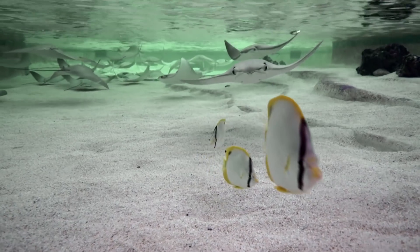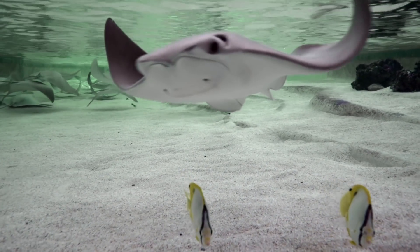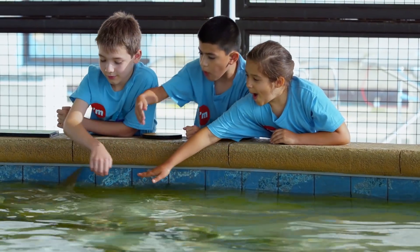Oh gosh. Oh, look — oh, that was so good. There it is, it's coming. Whoa!